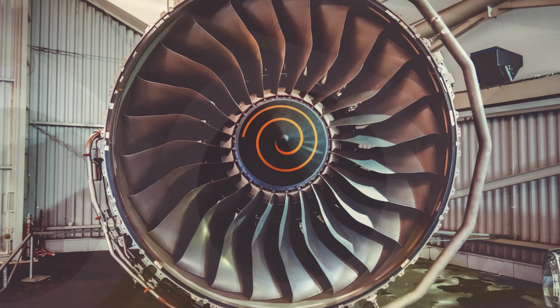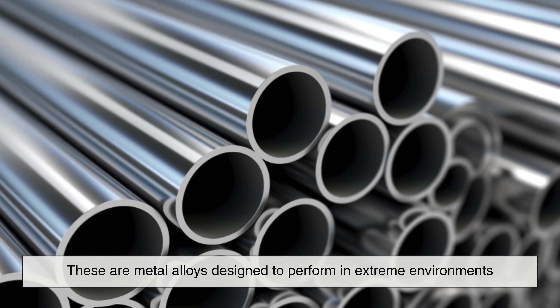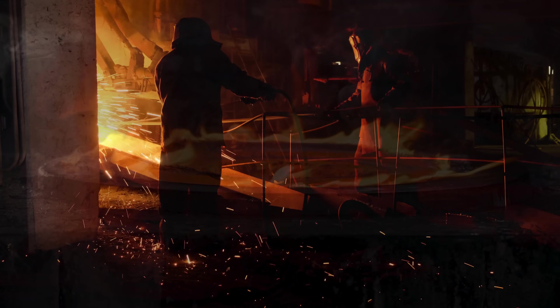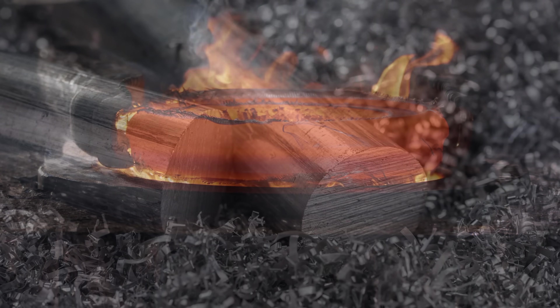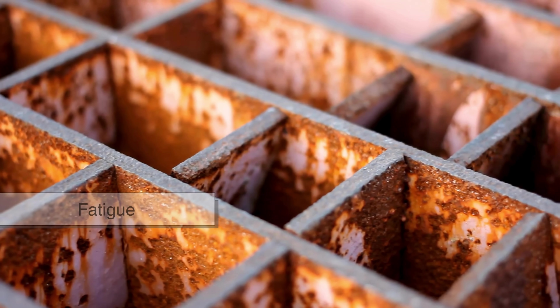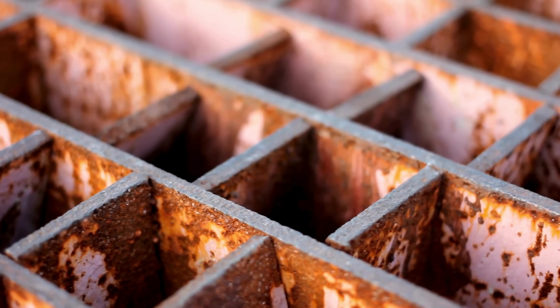Inconel is not just one material — it's a family of superalloys. These are metal alloys designed to perform in extreme environments, and Inconel's specialty is heat resistance. Made primarily of nickel, chromium, and iron, Inconel remains stable even when it's red hot. When most metals are exposed to high temperatures, they soften, deform, or corrode. However, Inconel retains its shape and strength even when temperatures reach over 1,000 degrees Celsius — that's hotter than the surface of a lava flow. But it's not just about heat. Inconel also resists corrosion, oxidation, and fatigue, making it perfect for harsh environments.